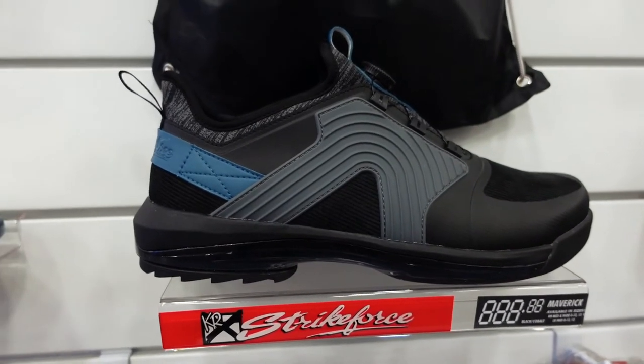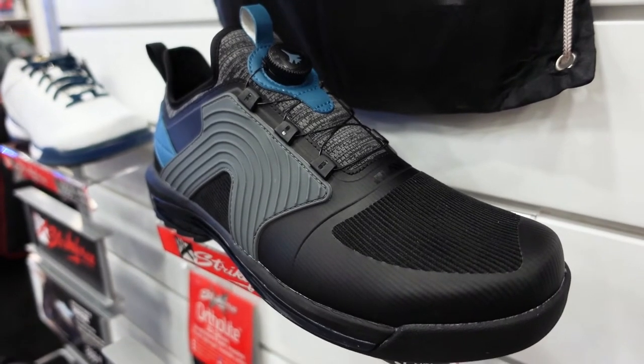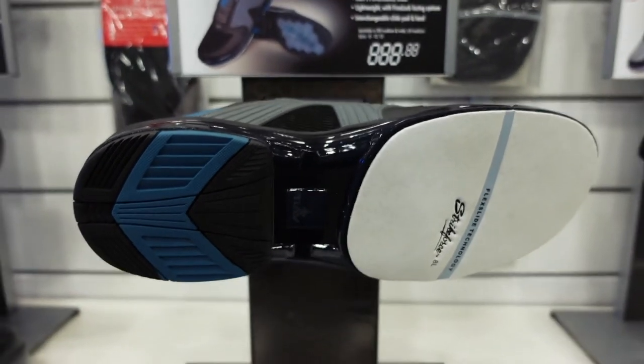We've got a new high performance shoe — it's called Maverick. It has a dial lacing system which is hot in bowling right now, interchangeable soles and heels, and a new outsole on that platform of that shoe. Super cool, really excited about it, glad to bring it to market here at Bowl Expo.